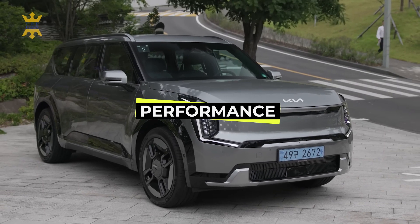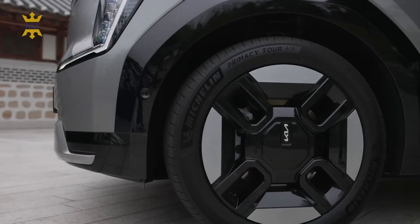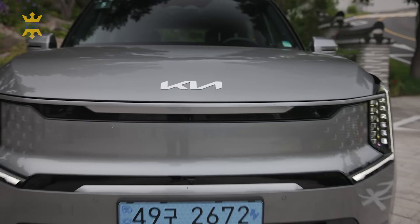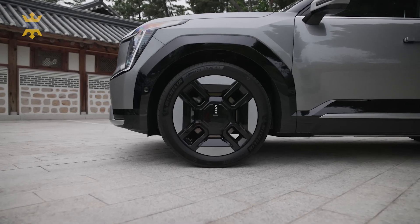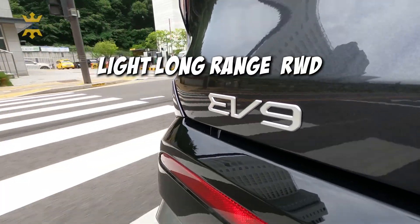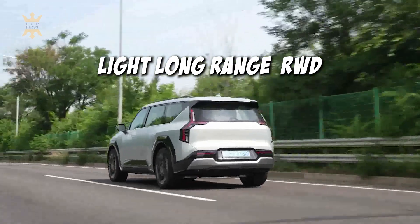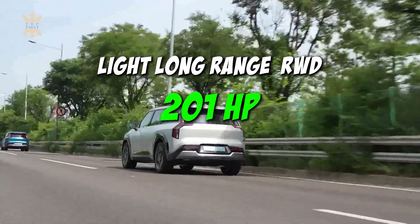The sensational EV9 lineup, where electric dreams come to life. Picture yourself in the driver's seat of the rear-wheel drive Light trim, where a single rear-mounted electric motor roars to life, delivering an exhilarating 215 horsepower. Opt for the Light Long Range version and you'll still experience rear-wheel drive, albeit with a bigger battery, resulting in a peak power of 201 horsepower.